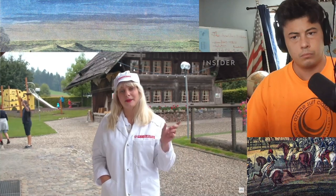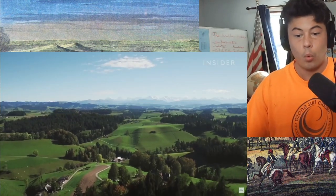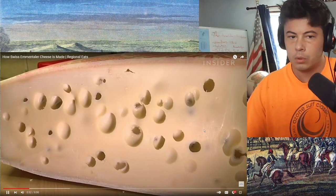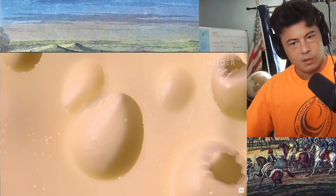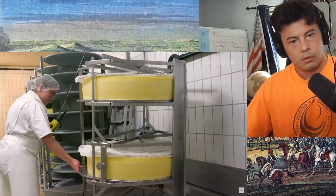There's the nearby river Emme, and 'tal' meaning valley in German. In the US, it's known as Swiss cheese. Emmentaler has iconic holes in it, and it's also the world's largest cheese.